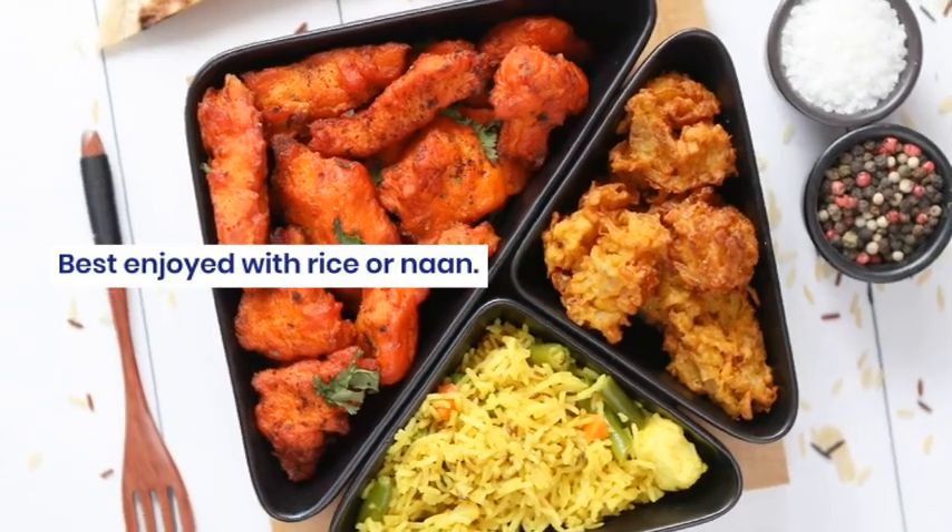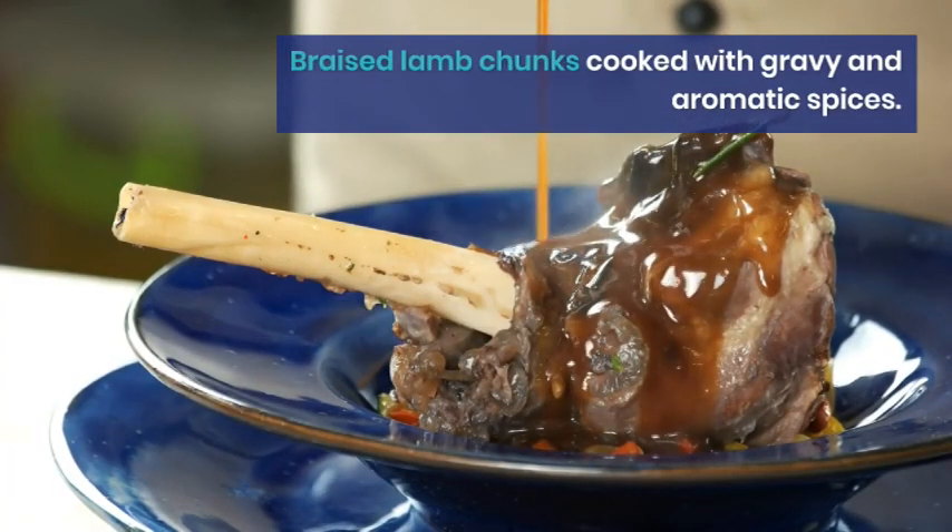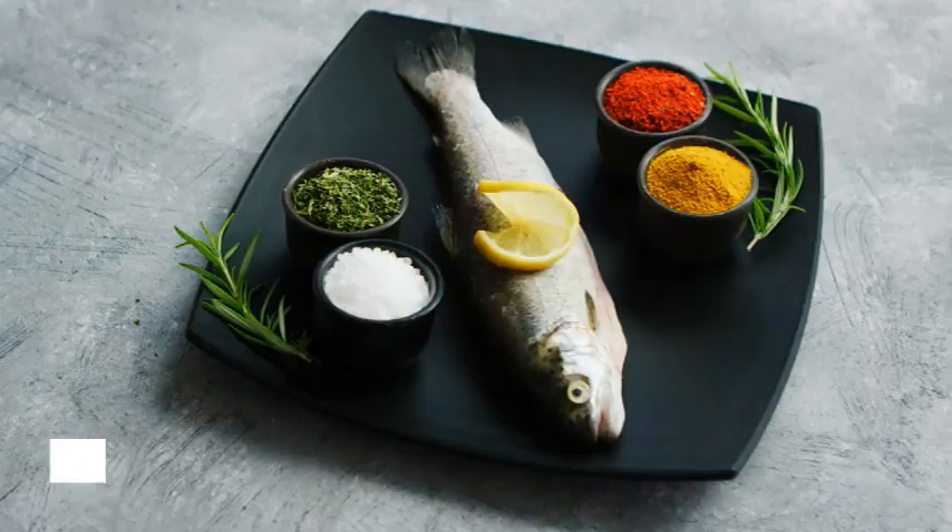Braised lamb chunks cooked with gravy and aromatic spices. Mild yet flavorful — a must-try for lamb lovers.